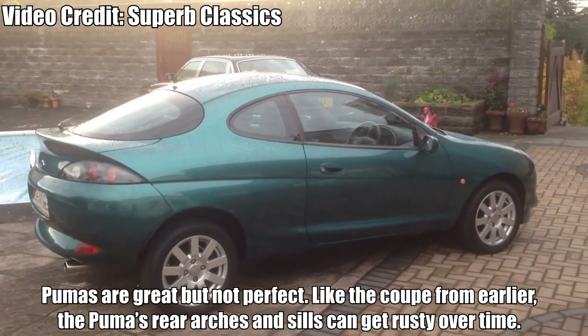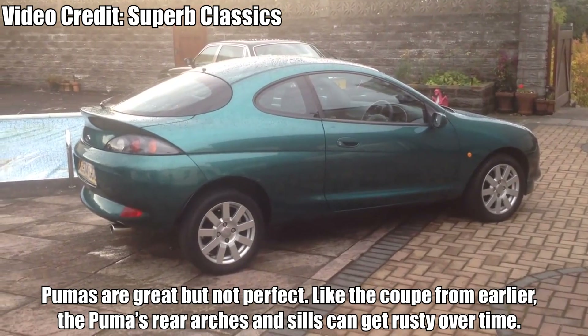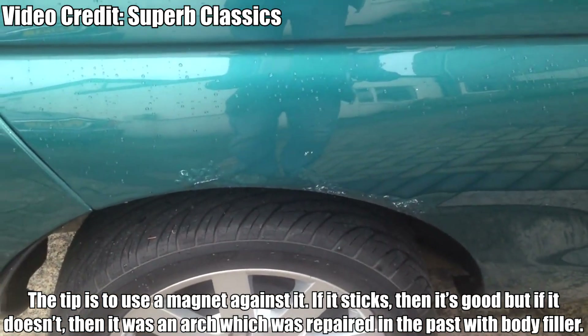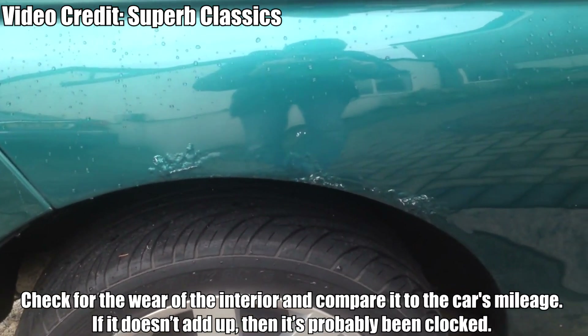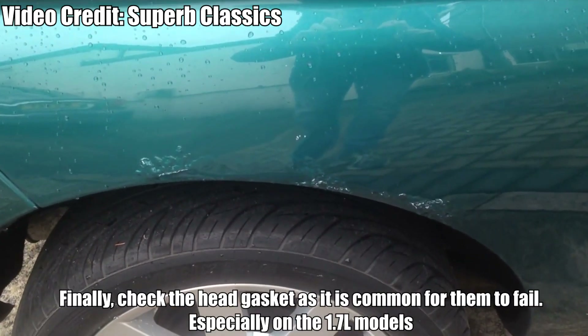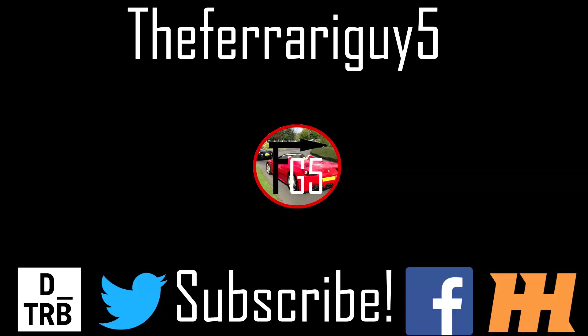Here's what to look out for. Pumas are great, but not perfect. Like the Hyundai Coupe, the Puma's rear arches and sills can get rusty over time. The tip is to use a magnet against it — if it sticks, it's good, but if it doesn't, then the arch was repaired with body filler in the past. The electrics for the rear wiper can also fail, but a bit of contact cleaner can sort that out. Check for wear of the interior and compare it to the car's mileage — if it doesn't add up, it's probably been clocked. Finally, check the head gasket, as it is common for them to fail, especially on the 1.7-liter models.